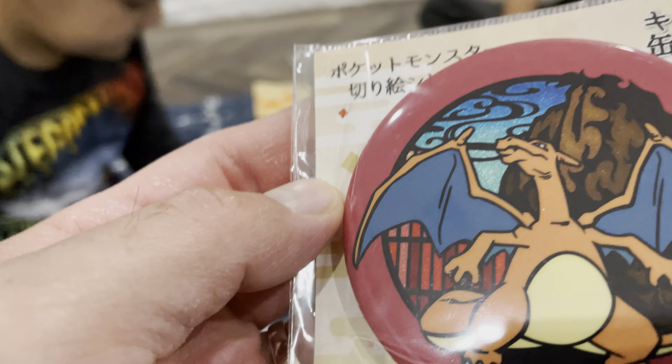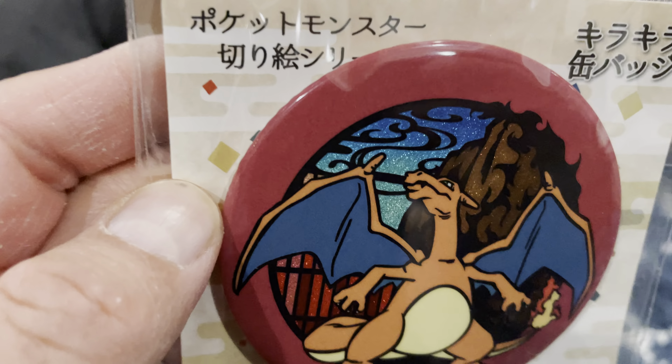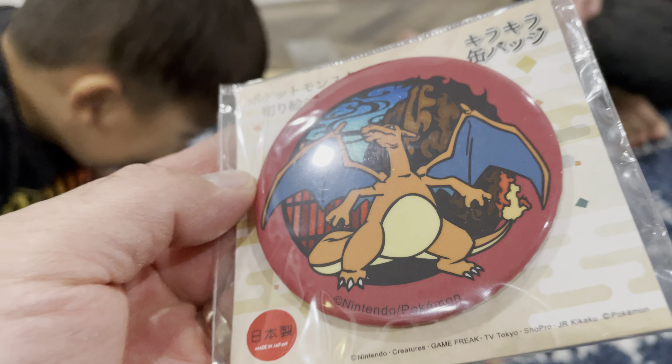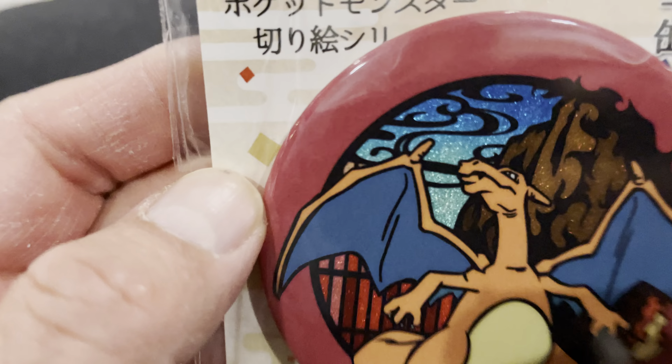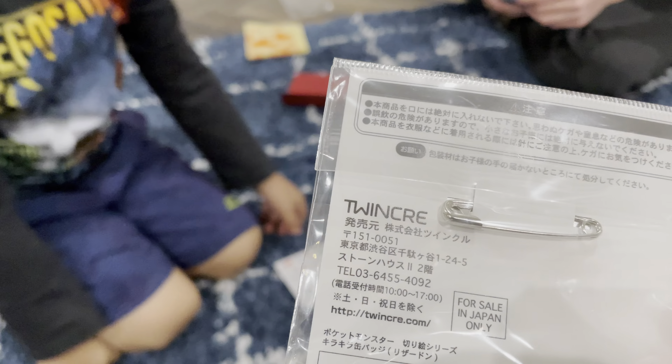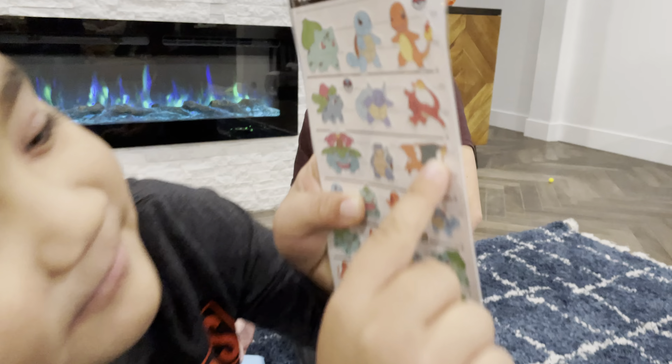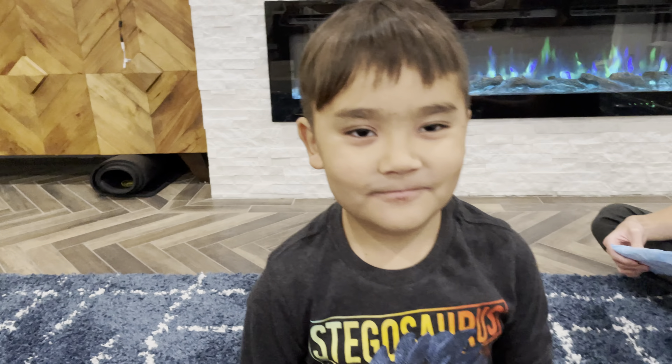Oh yeah, I see it! That's really cool. I'm serious — it's Charizard! Charizard! Yes, wow!